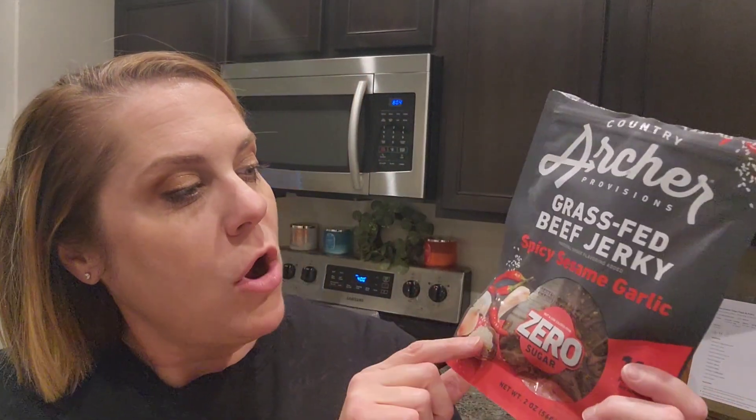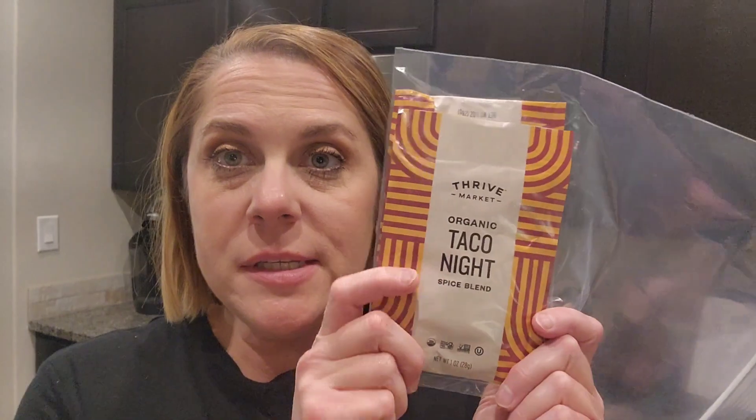The next thing I wanted to try was some beef jerky as a snack when I get home from school. Being a teacher is a lot of hard work — it's fun but it's a lot of hard work. So I tried the spicy sesame garlic zero sugar from Archer Farms, and this was really good. It's very soft beef jerky, which I appreciate because I have TMJ on that side of my jaw. It does a really good job being just a little spicy and a little garlicky.